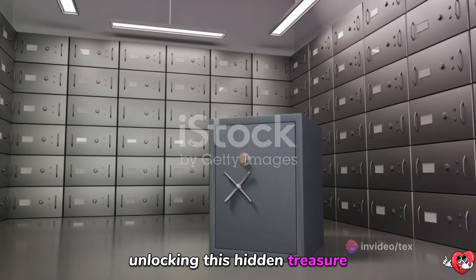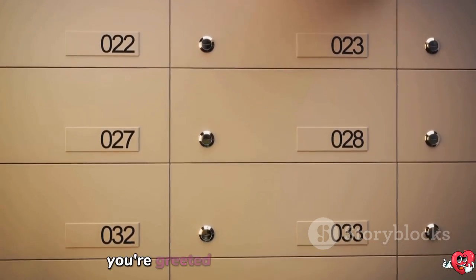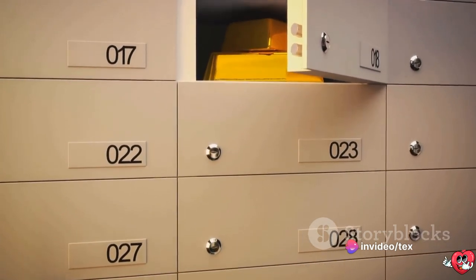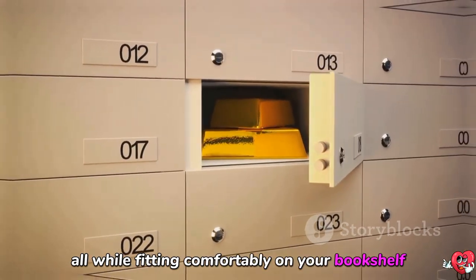Unlocking this hidden treasure is as simple as turning a key. Once opened, you're greeted by a spacious interior, perfect for storing jewelry, cash, or important documents. The safe offers ample room for items big and small, all while fitting comfortably on your bookshelf.